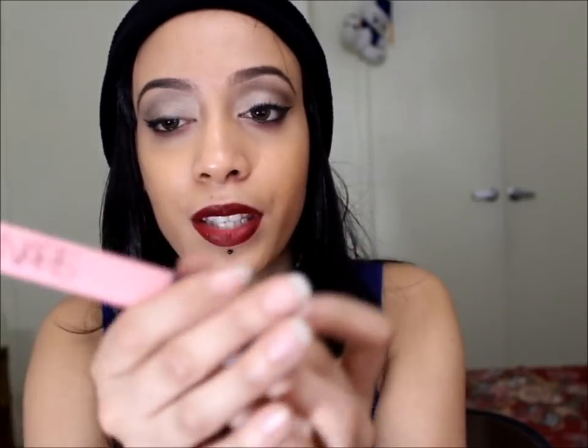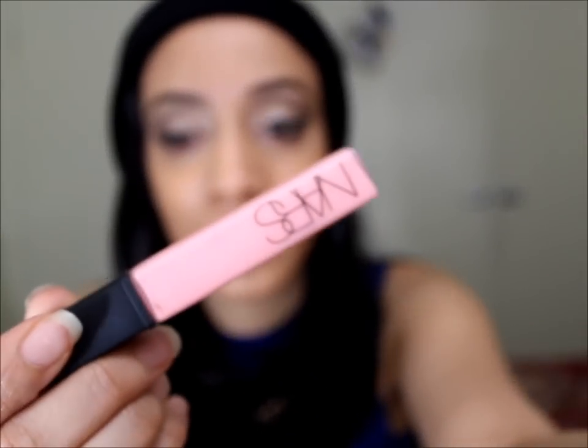Then I got the infamous NARS Lip Gloss that everybody and their mama got except for me — Kim K's favorite. It's the NARS Lip Gloss in Turkish Delight. You've probably seen it a thousand times — it's this beautiful pale, powdery baby pink color.